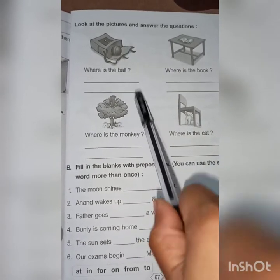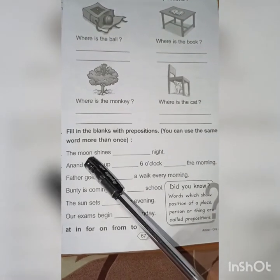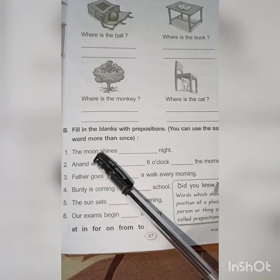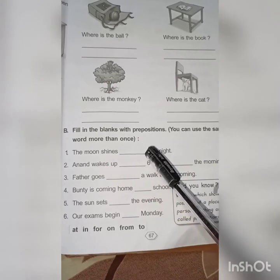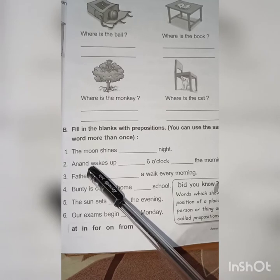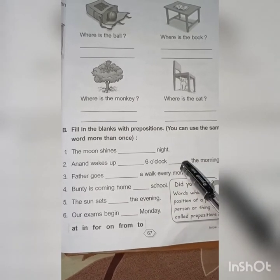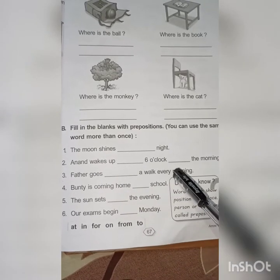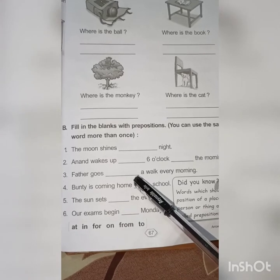Now see question number B: fill in the blanks with a preposition. You can use the same word more than once. The first one is: 'The moon shines at night.' Next: 'Anand wakes up at 6 o'clock in the morning' — write 'at' here and 'in' here. 'Father goes for a walk every morning.' 'Bundy is coming home from school' — write 'from' here.